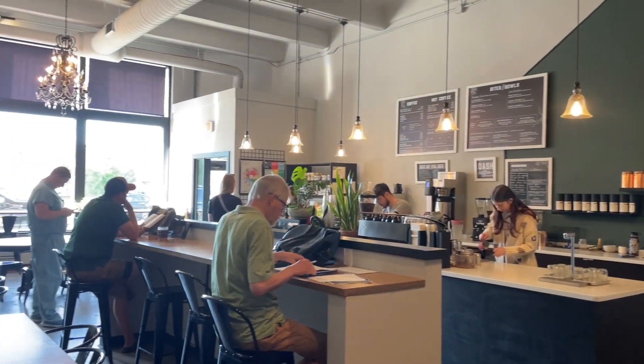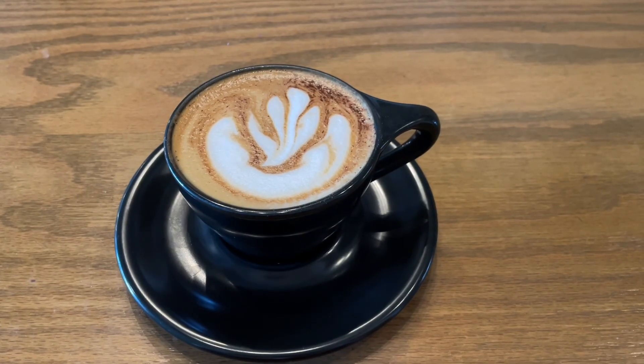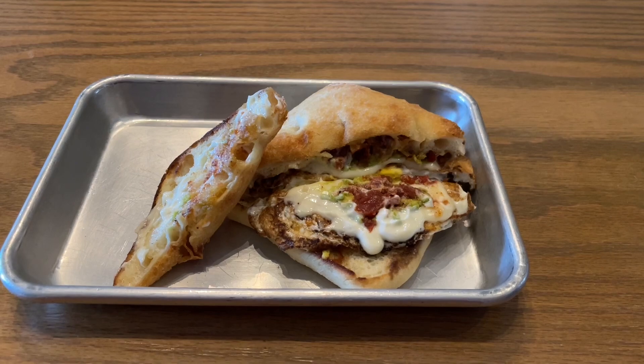People were reading books while drinking their coffee. I ordered a delicious cappuccino as well as their garden delight sandwich, which was amazing — very very good. 10 out of 10, very delicious.